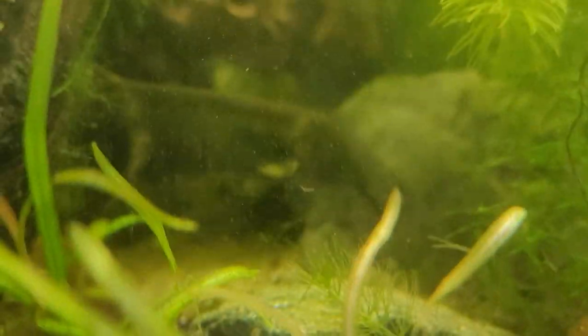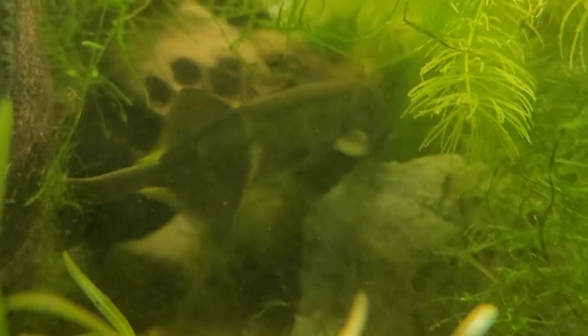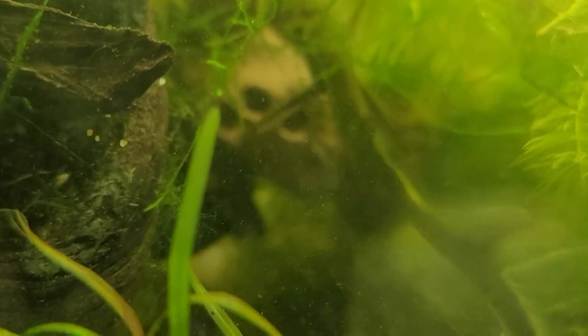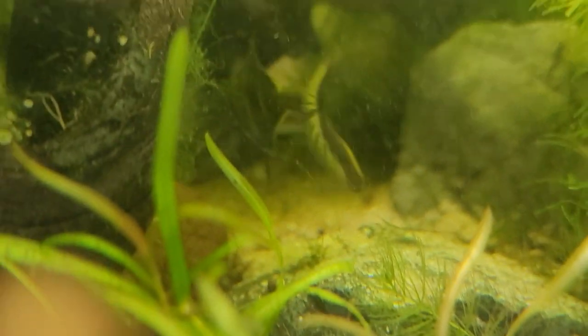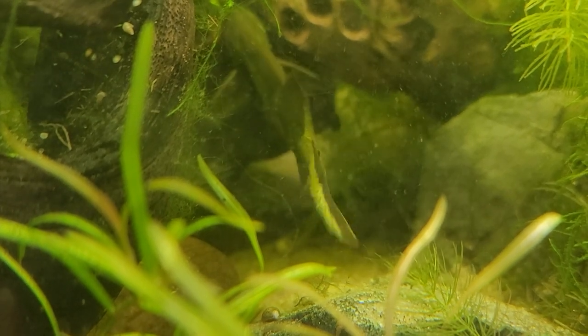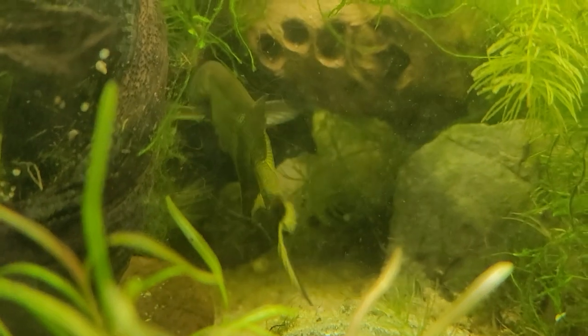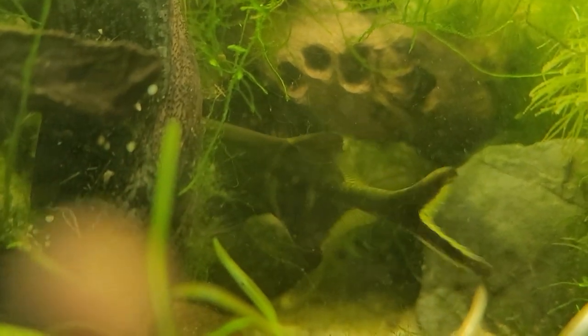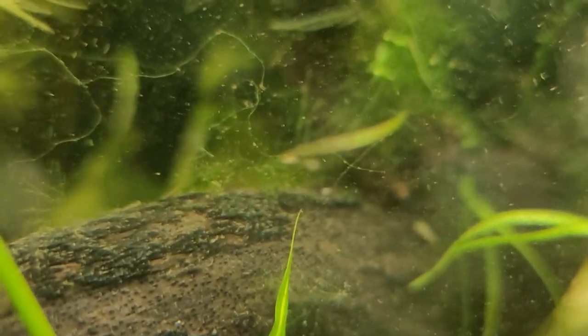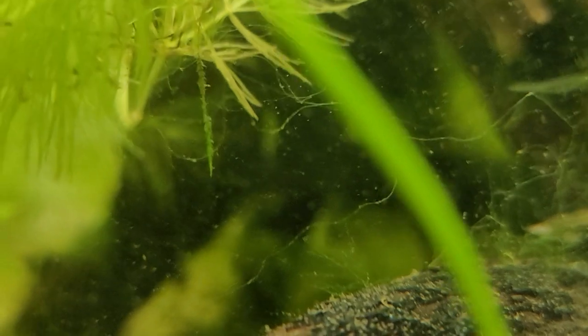They definitely want either live worms or some sort of pre-prepared frozen or fresh food, or they don't do well — they get very sick very easily. They also need quite a bit of space and good water quality, even though in the wild they can live in pretty terrible water quality. They're found throughout the Nile River Valley — the Blue Nile, the White Nile — and other rivers, and can live in very muddy, oxygen-depleted water.